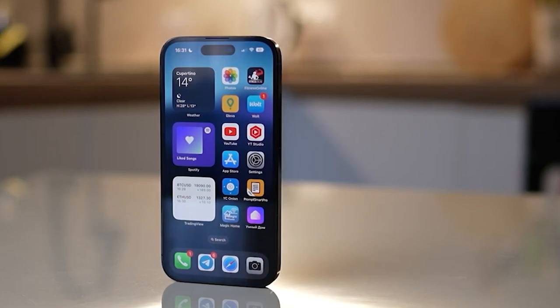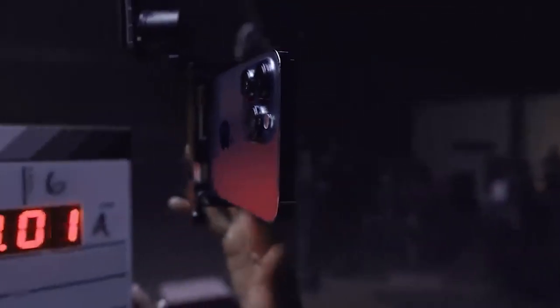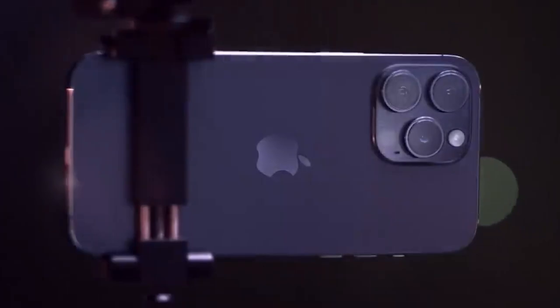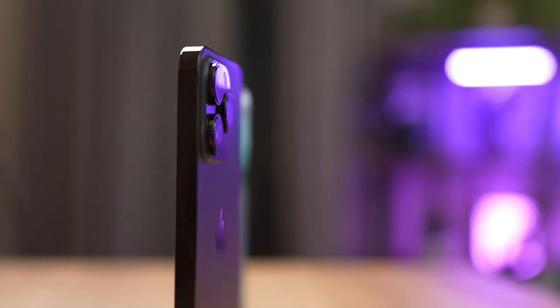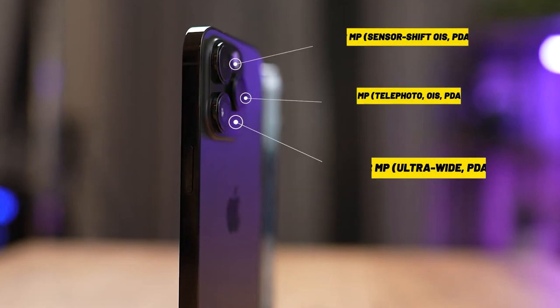The iPhone 14 Pro camera is expected to be a leap forward in smartphone photography, building on the already impressive features of the iPhone 13 Pro camera. The new camera features significant upgrades to the lenses, sensors, and software, allowing for higher resolution images, better low-light performance, and more advanced editing capabilities.